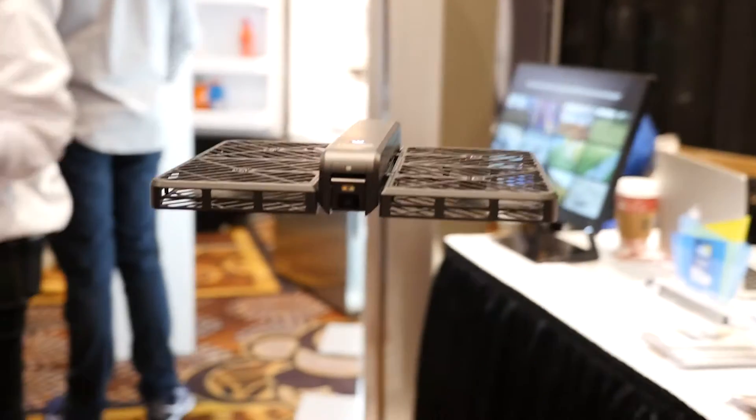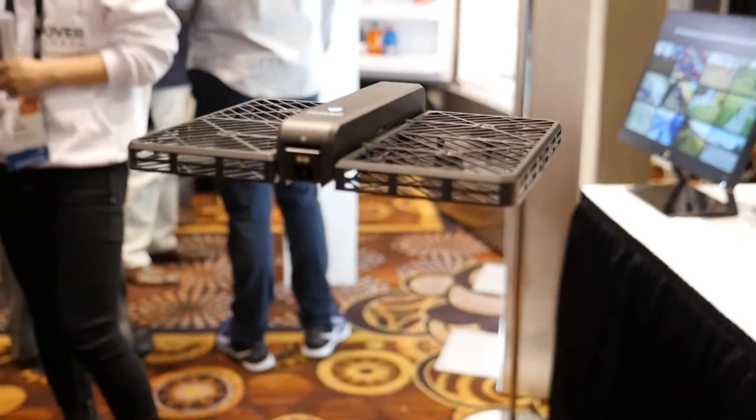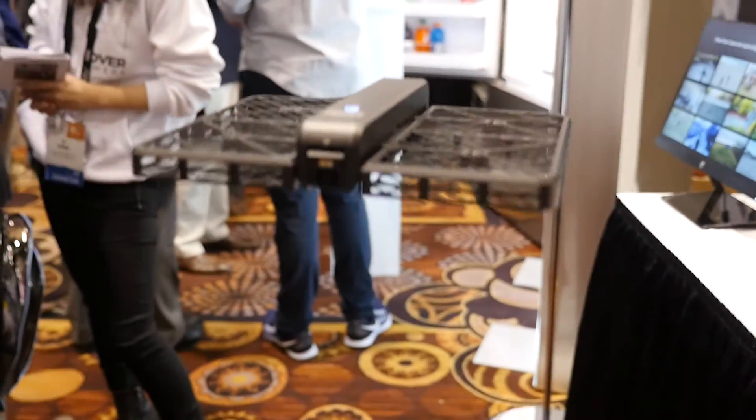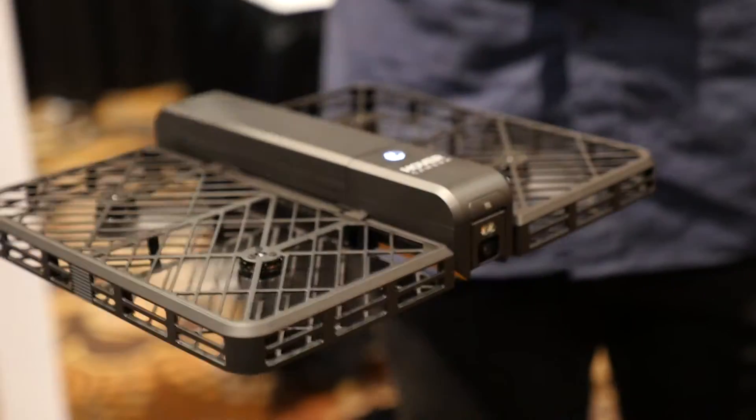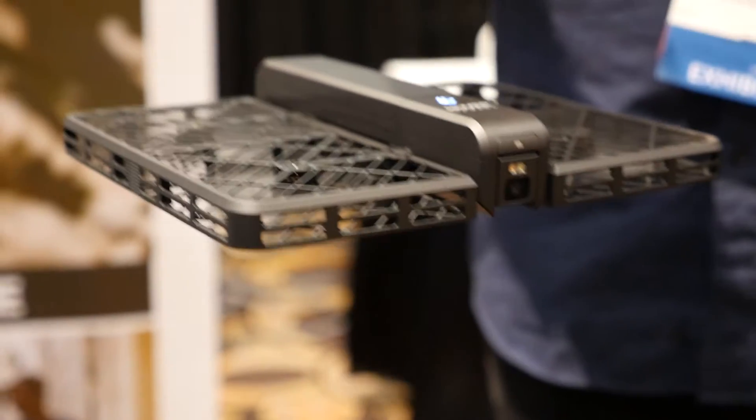Well, here at CES this year we're going to see drones of all shapes and sizes. One of the smaller ones we're going to see is this hover camera. As its name suggests, it's a flying camera — a selfie camera in fact — and you can use it when you're on your holidays. You can even use the companion app so that it can follow you wherever you are.